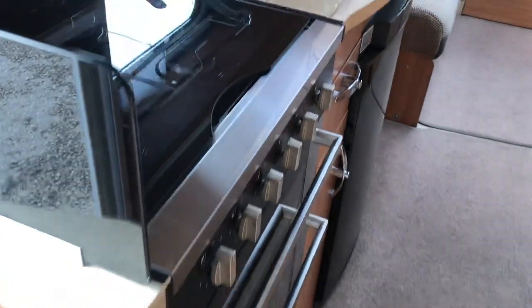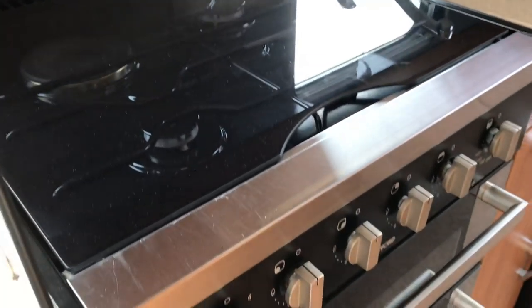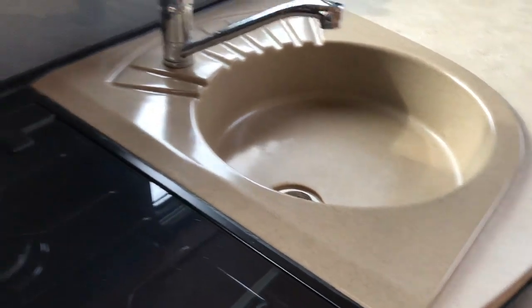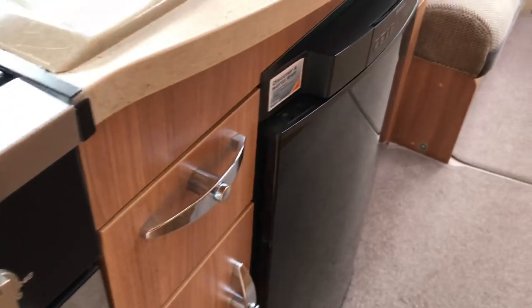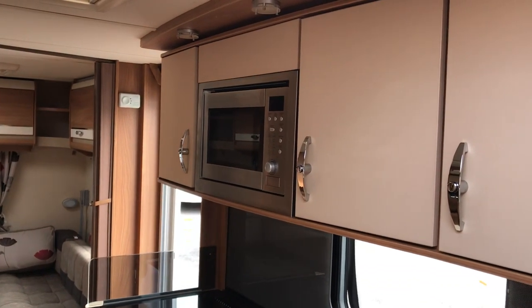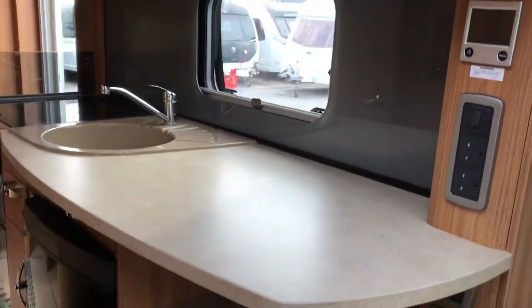There's also an illuminated washroom mirror, which we only see in the twin axle Challengers from 2019. In the kitchen we've got a three burner gas and electric hob, separate grill and oven, a granite effect recessed sink with a little drainer, storage underneath, the Dometic fridge with an illuminated kitchen backsplash, an integrated microwave, and three kitchen storage lockers.